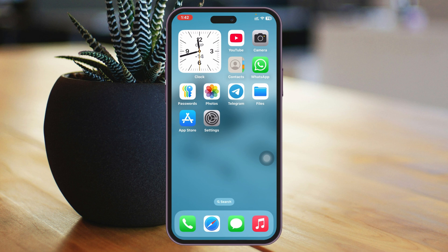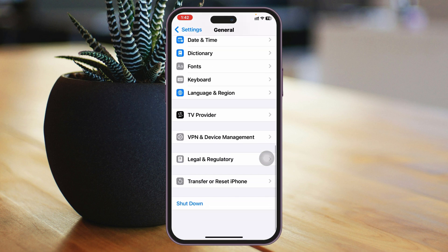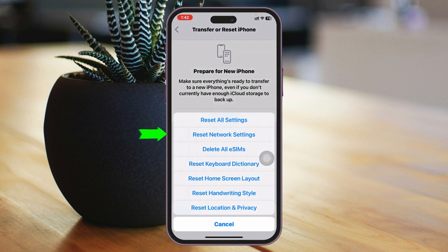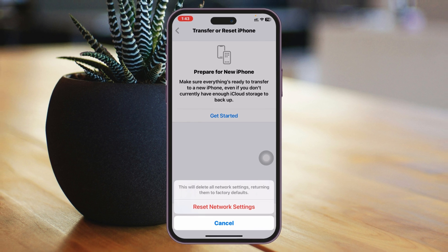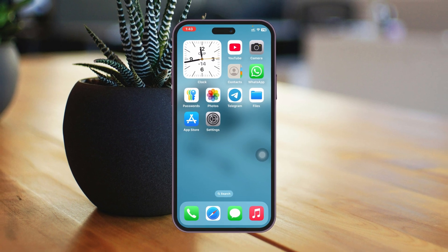If you're still having the same problem, here is the last and final method. Open the Settings application again, scroll down and tap on General, then scroll to the very bottom and tap on Transfer or Reset iPhone. Tap Reset, then tap Reset Network Settings — the second option. Enter your password and confirm. Note that this will reset all of your network-related settings back to default. Once done, your network problem will most likely be solved and you will be able to receive messages on your iPhone.